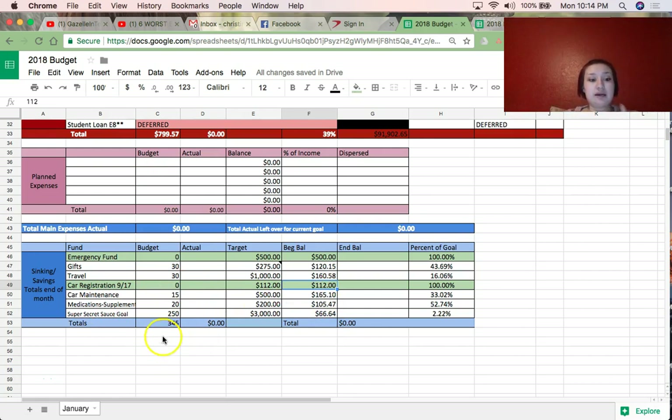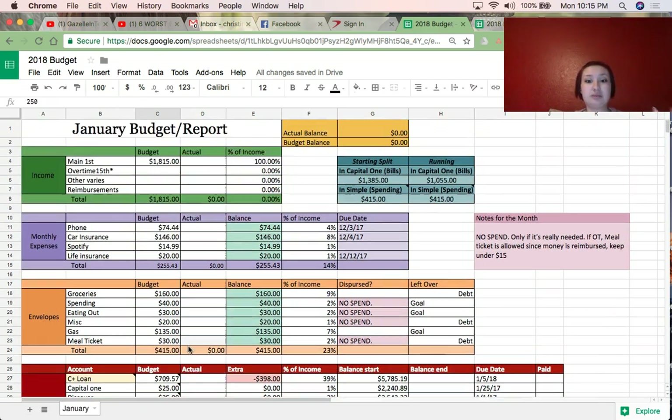My medication and supplements fund is at $105. I have a super secret savings goal of about $3,000 that I won't explain until I hit it. I'm focusing on two things: one, paying off that consolidation loan, and two, hitting that $3,000 goal as fast as possible. That's why this one is a little higher at $250 per month.